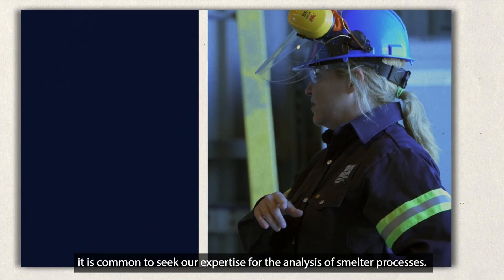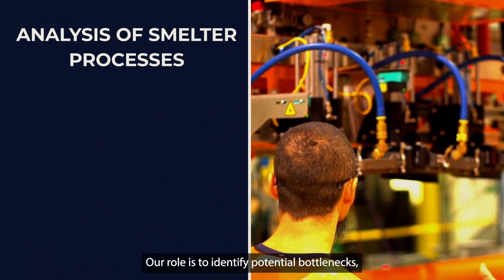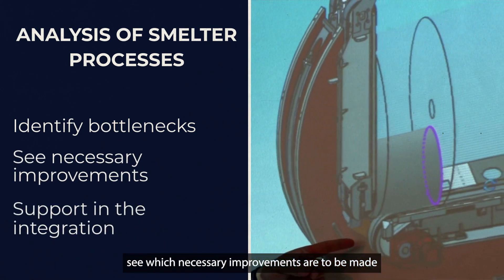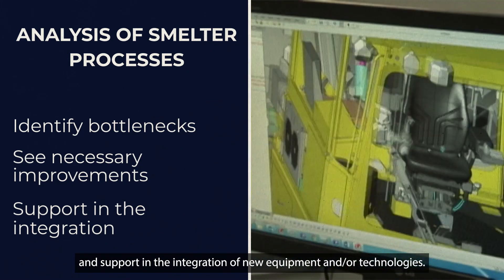Moreover, it is common to seek our expertise for the analysis of smelter processes. Our role is to identify potential bottlenecks, determine which improvements are necessary, and support the integration of new equipment and technologies.